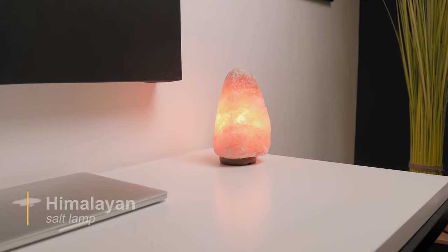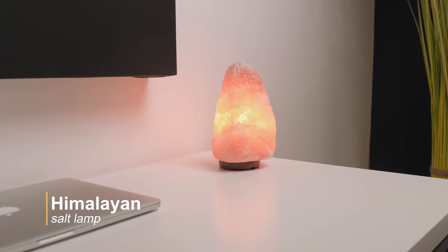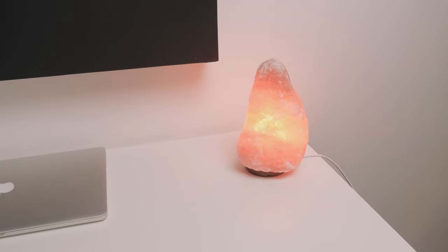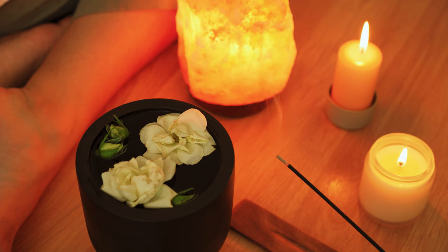Then there's this Himalayan salt lamp that may boost mood, improve air quality, and help with sleep. I personally use it because I love the warm ambient light that it emits. It creates a relaxing atmosphere and always calms me down when necessary.